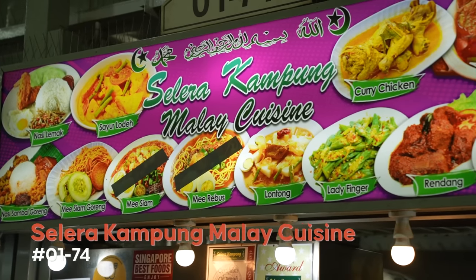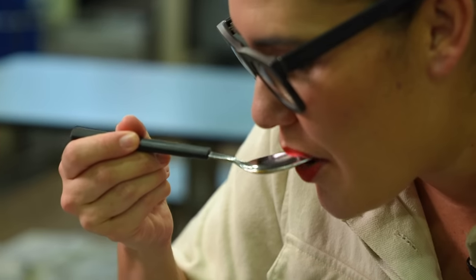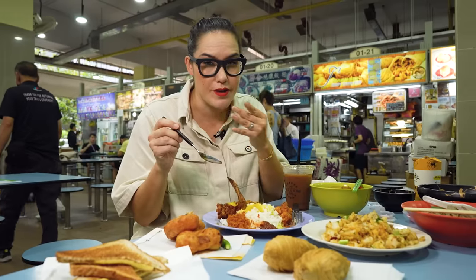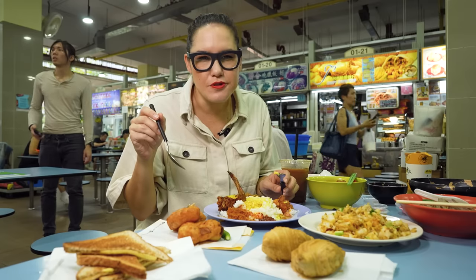This dish owes its origins to Malay cuisine. It's like an explosion of flavour — so many different things on the plate. They've really done a good job of the sambal. It hits you with the spice, but then you get this beautiful sweetness afterwards. It's got some kick to it. Let's try it with the rice and curry sauce — it tastes like a fish curry.